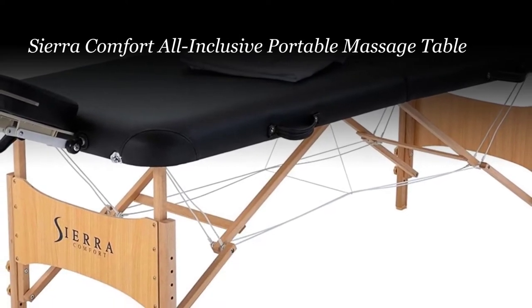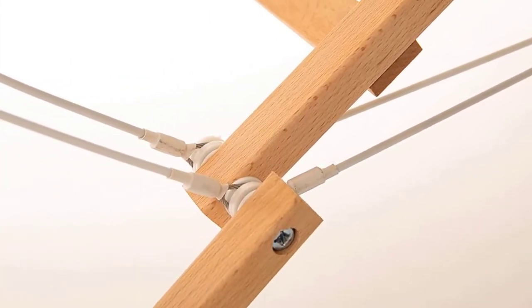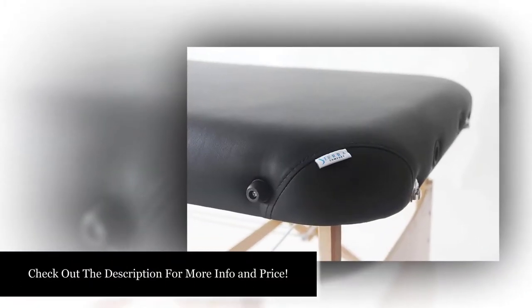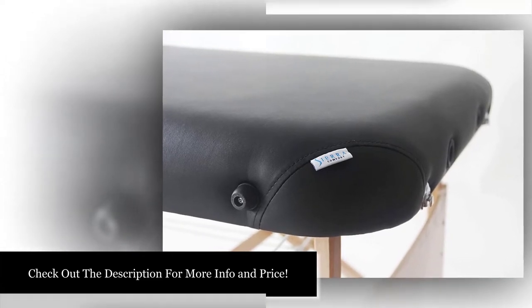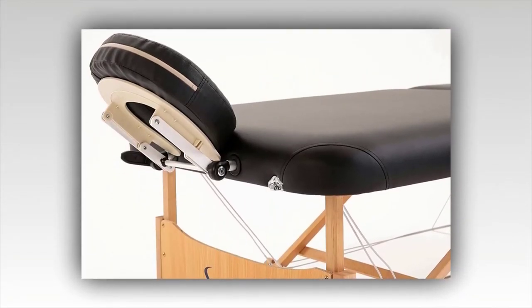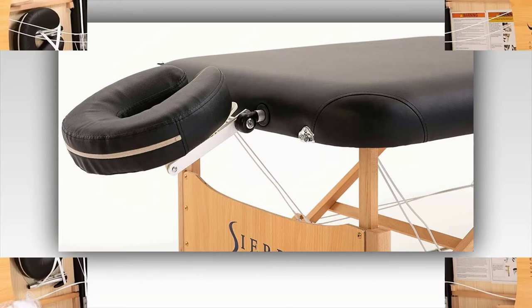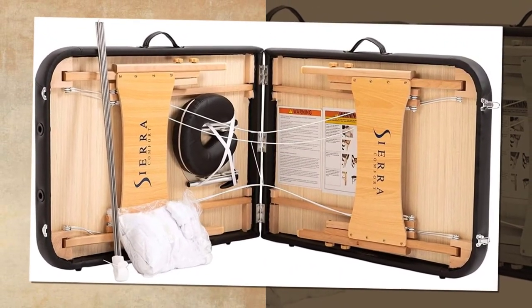Number 1. The Sierra Comfort All-Inclusive is a very effective massage table, despite its low price. This model is made out of beech hardwood and it's very durable and stable during the massage session. A great thing about this model is that it comes at a cheap price, making it the go-to product for people who are just starting to learn different massage techniques, such as students or massage enthusiasts. This model still manages to offer a comfortable massage experience, and the table comes with helpful accessories, so you won't have to spend money on them.